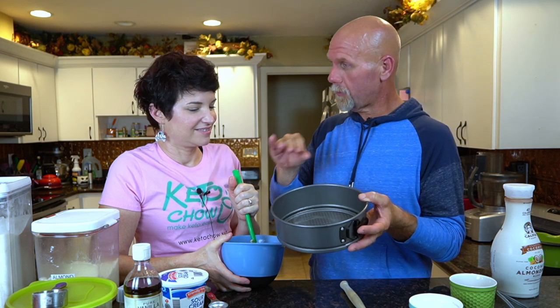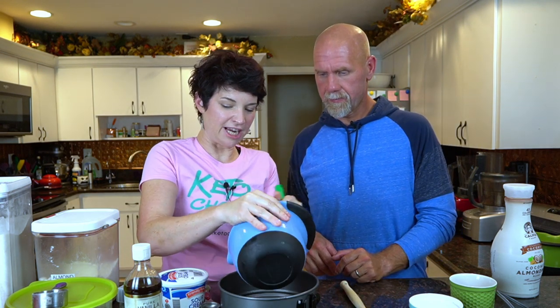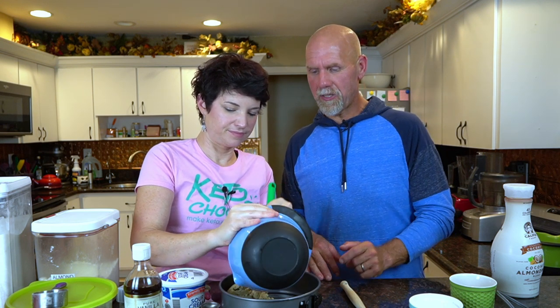Once it's all mixed up, we're going to go ahead and put it into our pan. We're using an eight-inch springform pan — you could make it a little bigger or smaller depending on how thick you want the crust. Once you get it in there, all you're going to do is press it out across the whole bottom. That's good — it's going to allow you to get it nice and smooth.